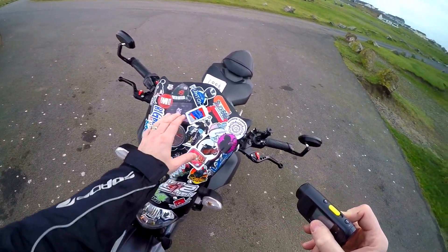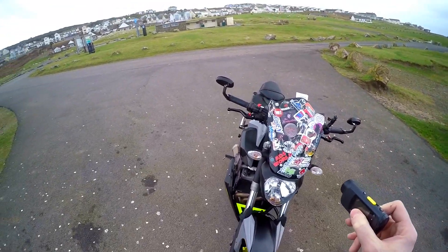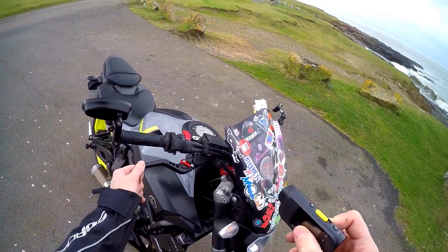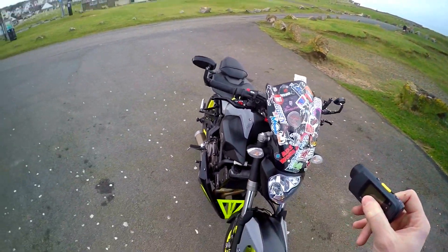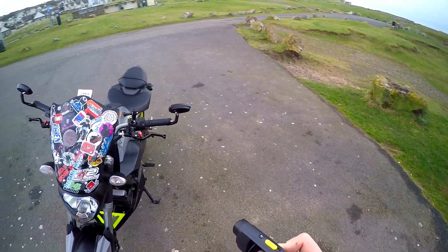It does actually do a good job of deflecting the wind on the motorways as well. There are the shorty levers which I've also put on — another cheap eBay purchase. They do the job very easily, very comfortably. No hassle at all installing them.